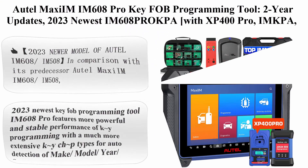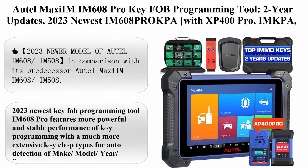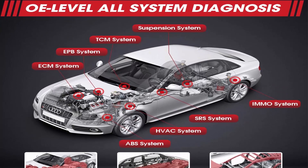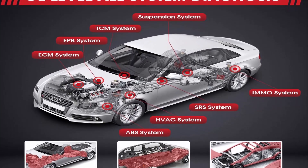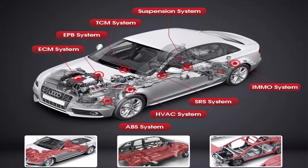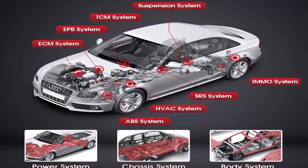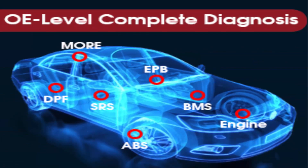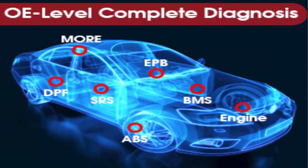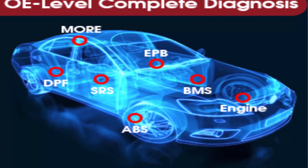Top 3: AUTEL MaxiIM IM608 Pro Key FOB Programming Tool with 2-year updates. 2023 newest IM608 Pro CPA with XP400 Pro, IMKPA, GBOX2, and APB112 — valued at $1,316. Features ECU Coding, bi-directional diagnostic capability, and 36 plus services.